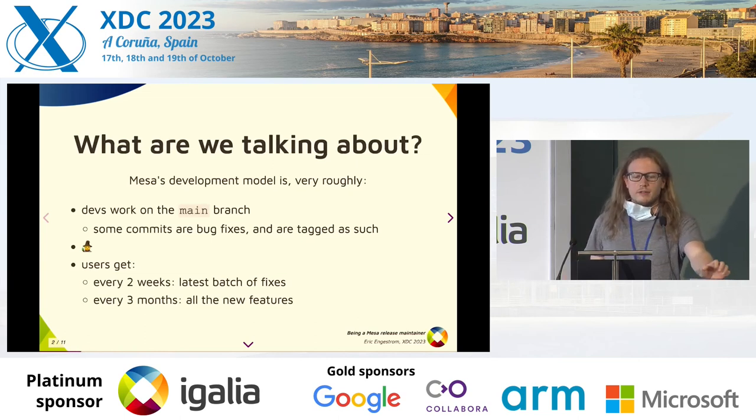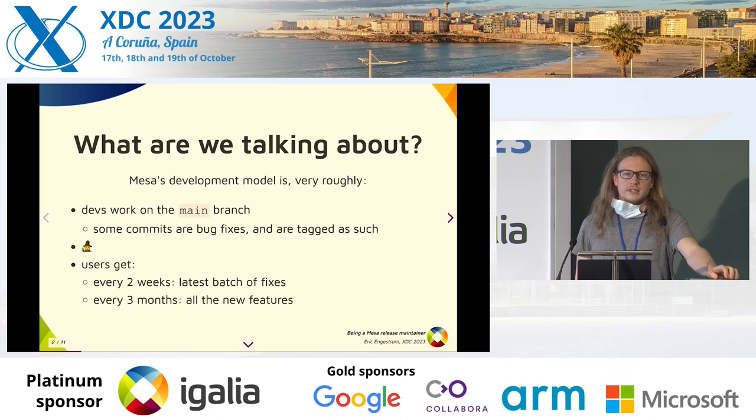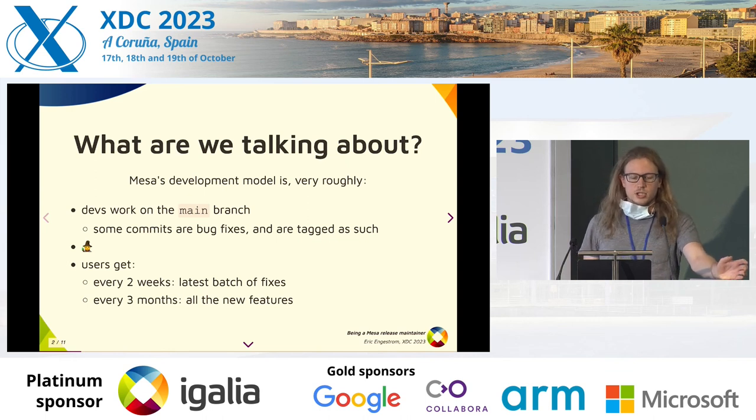So what we're talking about is the Mesa releases. The development model is roughly that the devs work on their own branch and then merge that into the main branch. Some of those commits are bug fixes and are tagged as such, and then some magic happens. In the end, users get every two weeks the latest batches of fixes, and every three months all the new features.